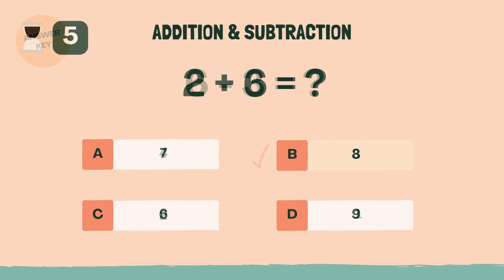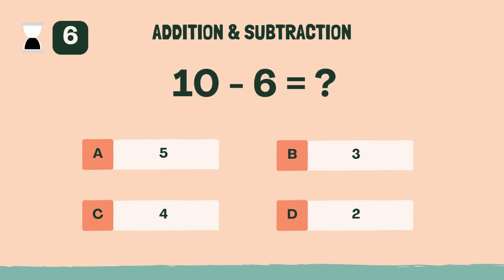What is 2 plus 6? Answer: B, eight. What is 10 minus 6? Answer: C, four.